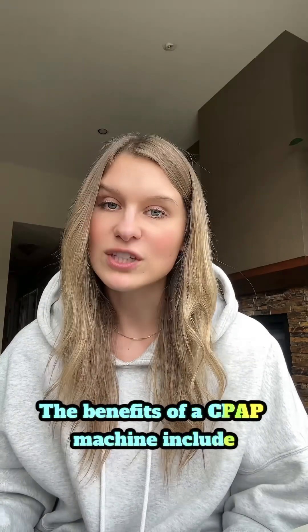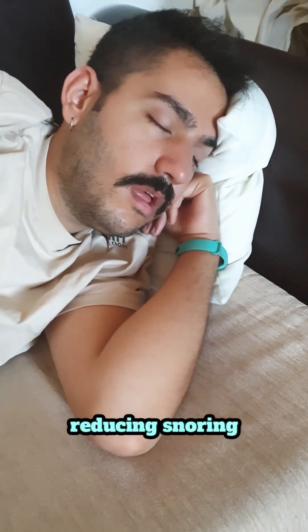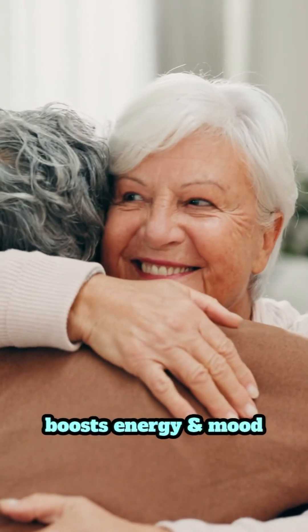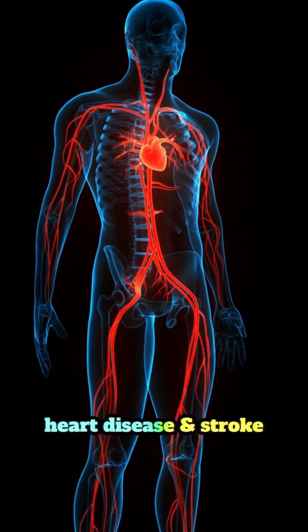The benefits of a CPAP machine include reducing snoring and apnea episodes, improving oxygen levels, boosting energy and mood, and lowering your risk of heart disease and stroke.